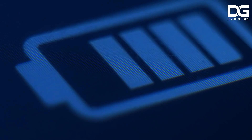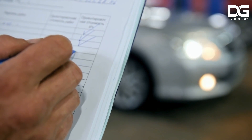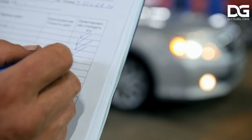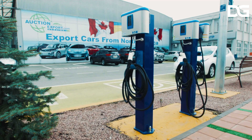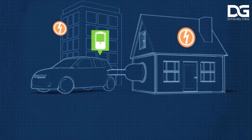Coming to batteries: batteries in electric vehicles are not the same as in typical internal combustion engine vehicles. Electric vehicle batteries power everything in your car, most importantly the electric motor. When a battery in an electric vehicle runs out of charge, you simply recharge it through grid electricity, just as you would your phone or a laptop.